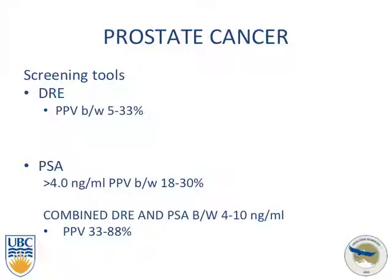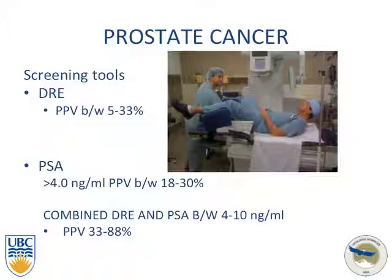Some of the screening tools for prostate cancer include the digital rectal exam, with a stated positive predictive value between 5 and 33%. PSA greater than 4 has a positive predictive value between 18 and 30%. Combined DRE and PSA between 4 and 10 can give a positive predictive value of anywhere between 33 and 88%.